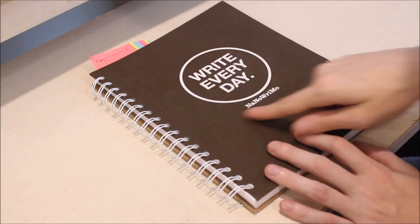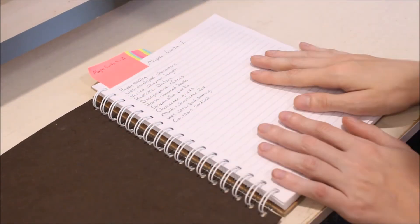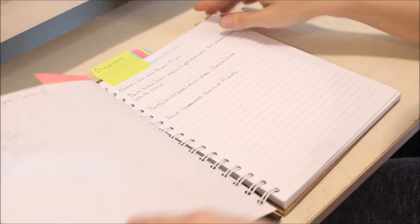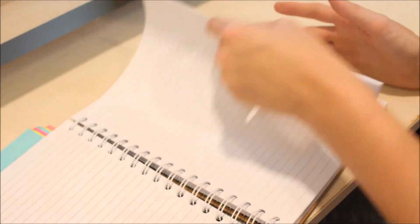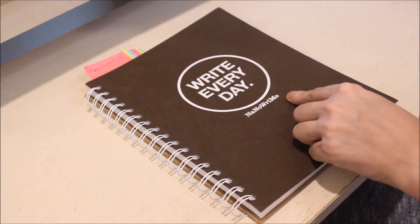Next up is my other NaNoWriMo notebook. This one is a spiral-bound, and I've written a lot in this one. I originally was going to use this entirely for my notes until I decided to switch to my computer, so you can see I've got my Magna Carta, my characters, but I quit using it to use my computer. I might end up filling it out with some of my stuff from my book, or just leave it for another writing project in the future. It is also a great conversation starter because of the NaNoWriMo logo on the bottom.